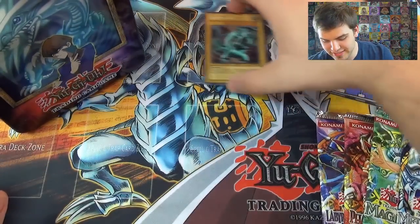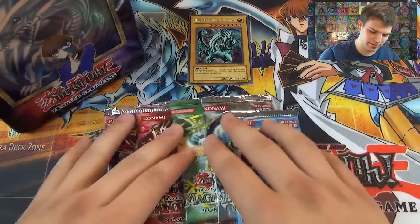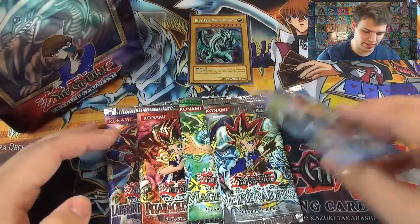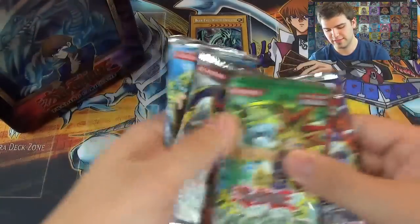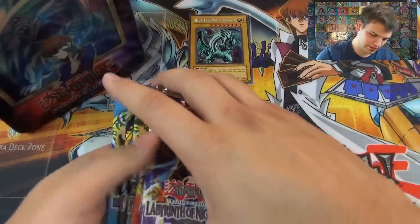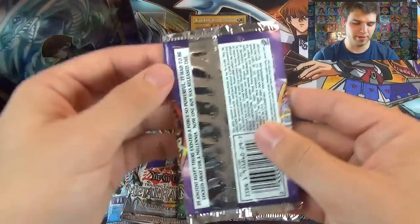This is exciting. For our five booster packs, let's do them in order from last to first. Hopefully at least one foil — maybe two would be nice. Here we go: Labyrinth of Nightmare.